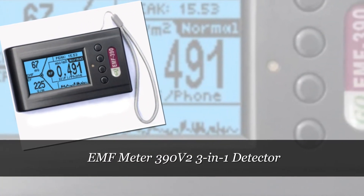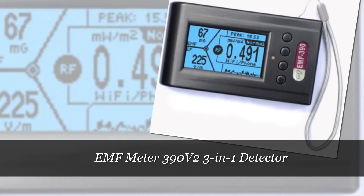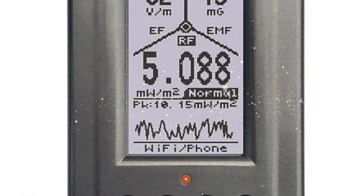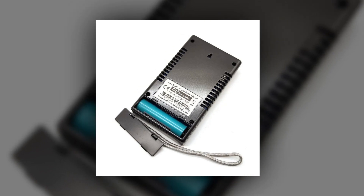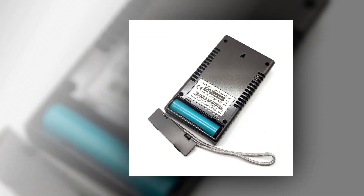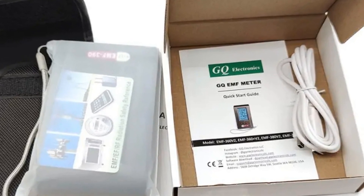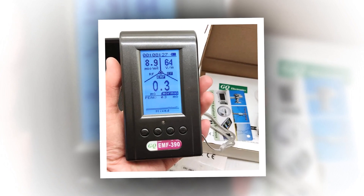Number 3: EMF Meter 3-90V-2 3-in-1 Detector. The EMF Meter 3-90V-2 is a state-of-the-art electromagnetic radiation detector with 3-in-1 functionality, covering RF, magnetic field, and electric field measurements. Its advanced features include data logging, allowing users to analyze and track radiation levels over time. The device provides a comprehensive understanding of the electromagnetic environment, making it an indispensable tool for researchers, health professionals, and anyone interested in monitoring and mitigating potential health risks associated with prolonged exposure to electromagnetic fields.